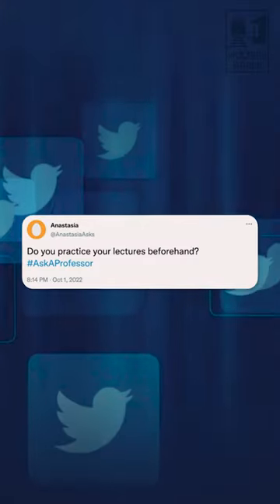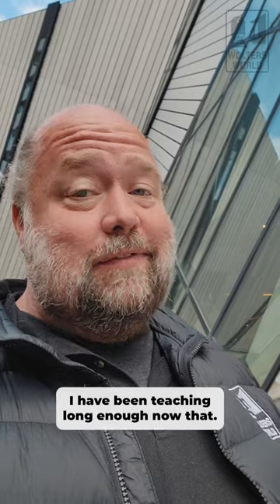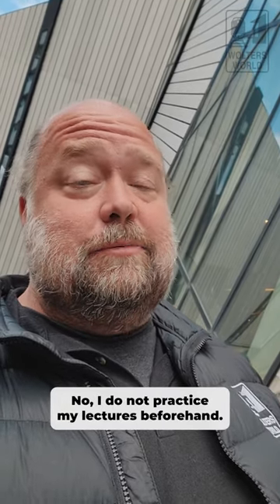So Anastasia asks, do you practice your lectures beforehand? Well, I'll be honest with you, I've been teaching long enough now that no, I do not practice my lectures beforehand.